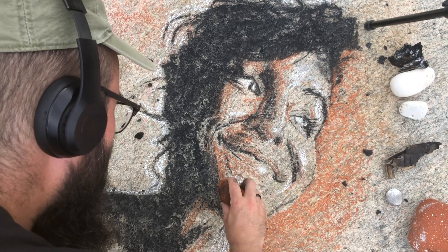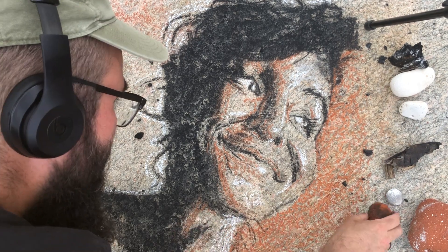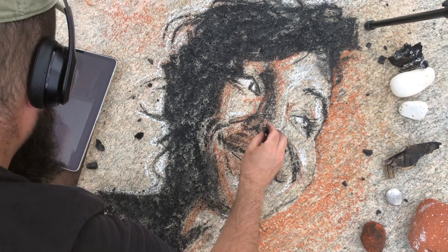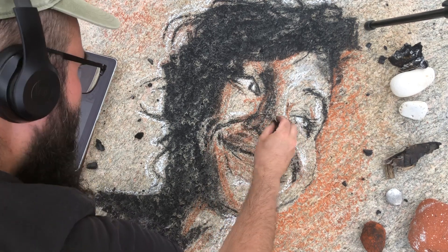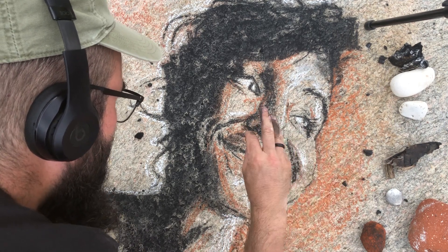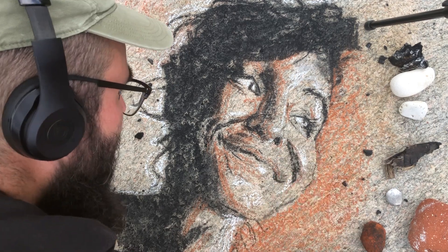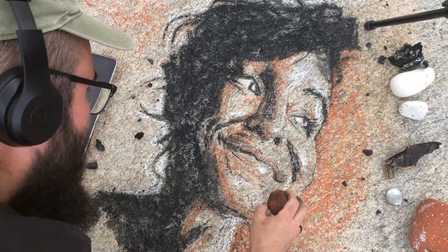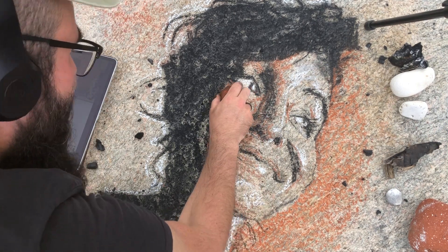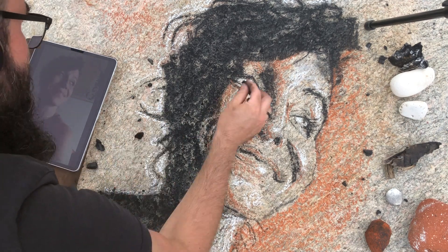There's a saying from a poem in German - I may get the grammar wrong: Der Wind, der Wind, das Himmliche Kind. So it's like the wind, the wind, the divine child. Himmel is like air and heaven at the same time, so it's the heavenly child. And the wind is just contributing to this beachside portrait.